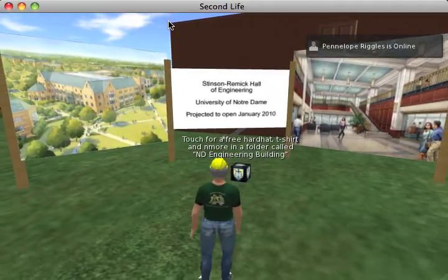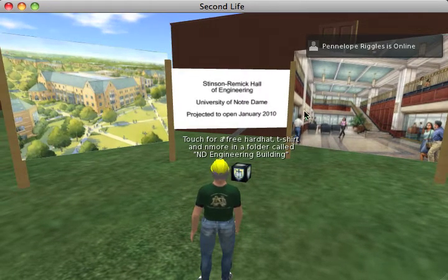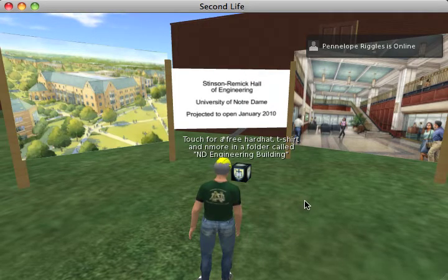Quite a bit of work was involved. As you can see, this was up long before the building was. We had these renderings, and the building in fact does look like this. Thanks for watching.